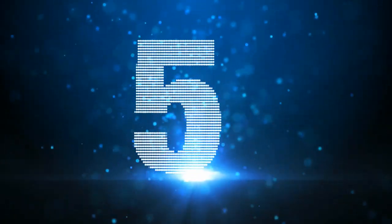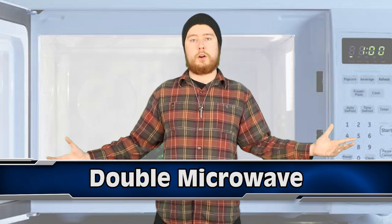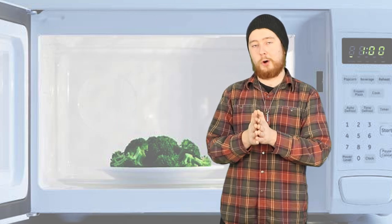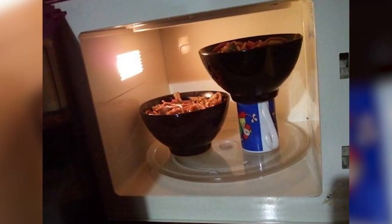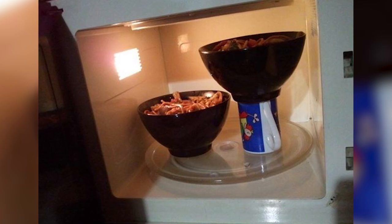Coming in at number 5: The Double Microwave. In today's world, we don't have time to wait 3 minutes while someone else uses the microwave. Check out this trick where you place a second bowl or small plate on top of a mug, taking advantage of all the extra space above the original thing that you wanted to microwave. Just be careful you don't spill it, because cleaning out microwaves is never fun.